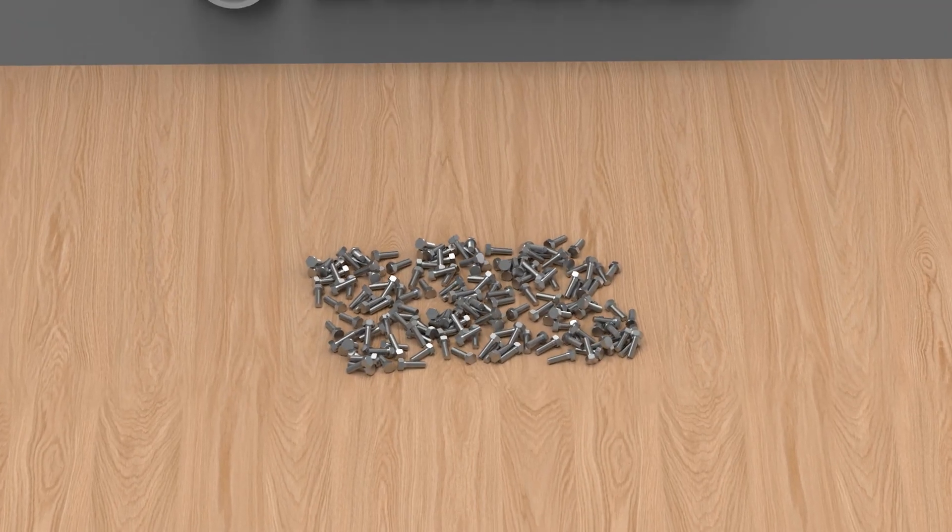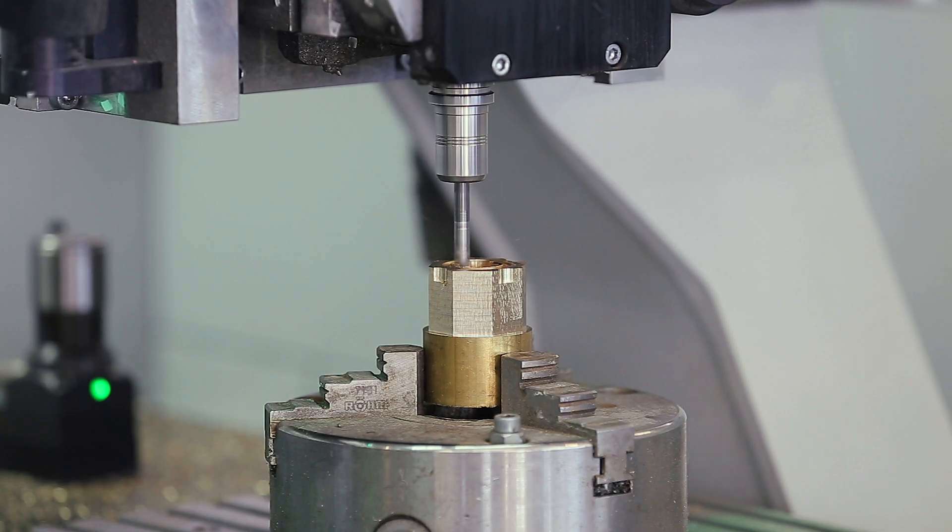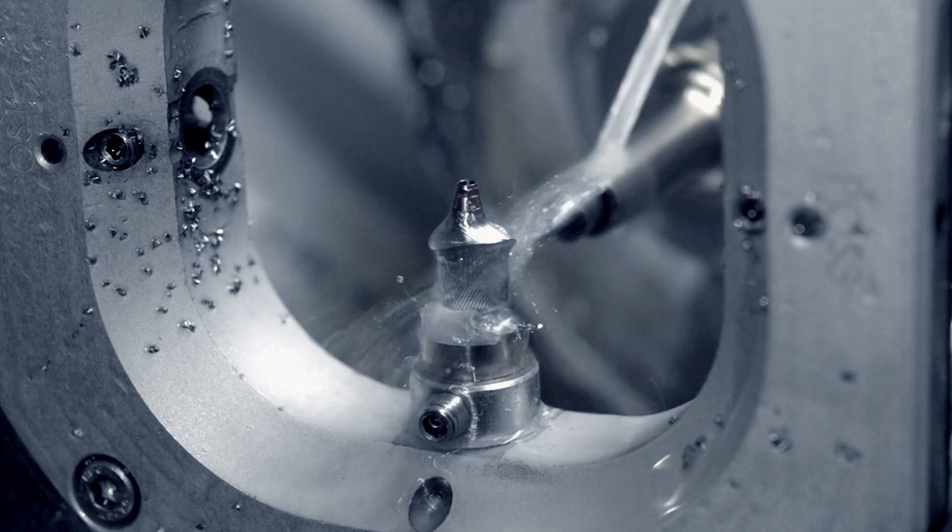Bolts also come in different material grades as well, depending on the specific requirements of the application. These fasteners can be made of steel, brass, aluminum, or titanium grades, just to name a few.